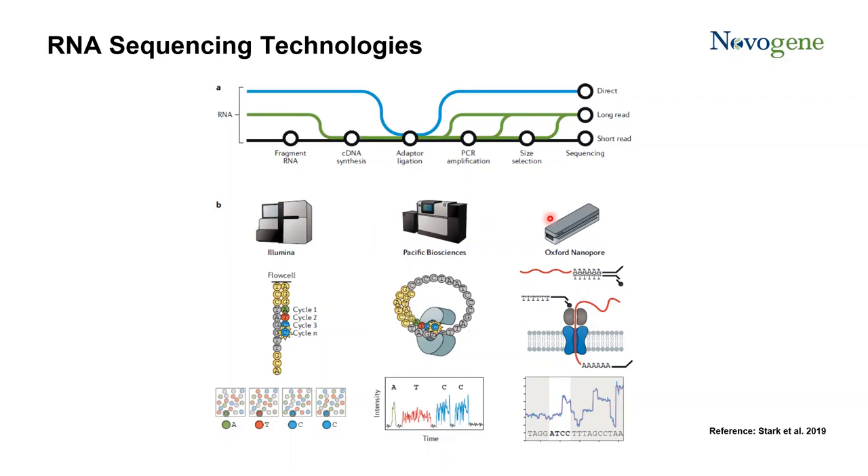For direct RNA sequencing on the Oxford Nanopore, the library prep is quite straightforward — just an adapter ligation step. On this adapter there is a motor protein. The motor protein controls the translocation of the RNA molecule from 3' to 5' through the nanopore. This translocation causes a change in the electronic current, and this change is processed bioinformatically for base calling. According to recent updates, reads up to 10 kb can be generated for direct RNA sequencing.